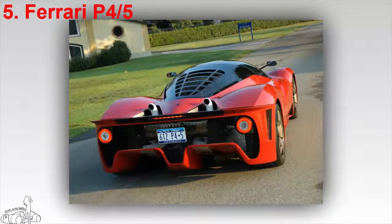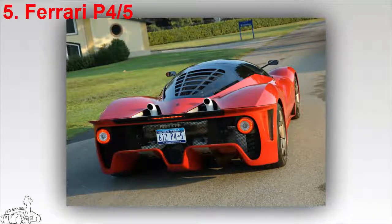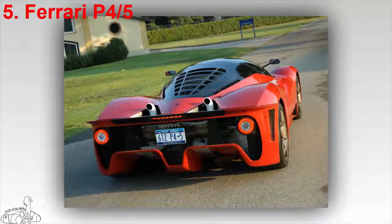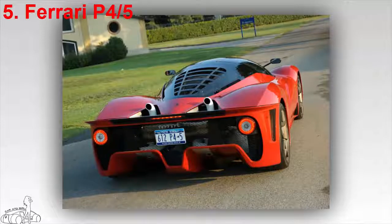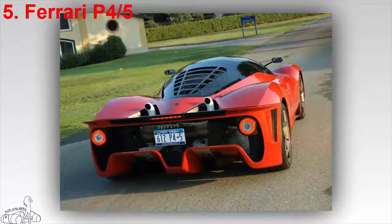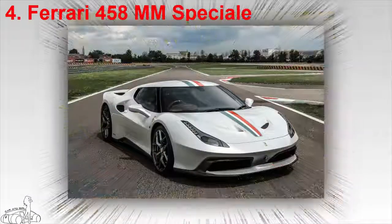As a result, the P45 is lighter, with more efficient cooling, higher compression, and better balance than the Enzo. It still uses a 6.0-litre V12 with 660 horsepower, accelerating from 0 to 100 km/h in 3 seconds versus 3.3 seconds on the Enzo, reaching 362 km/h. An Arab royal member offered $40 million — ten times the original price — but James Glickenhaus still refused.